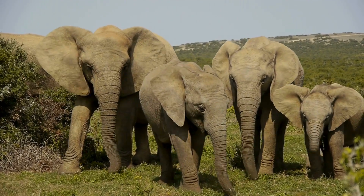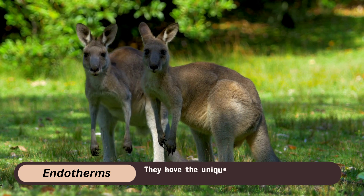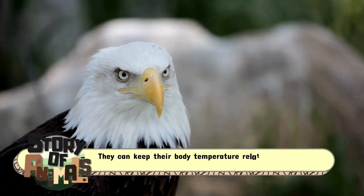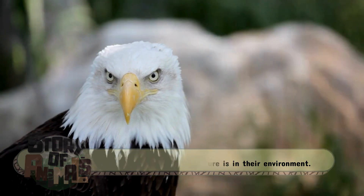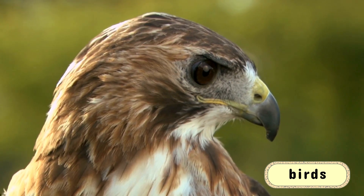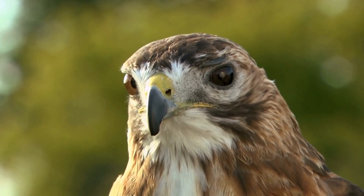Let's start with warm-blooded animals. Scientifically known as endotherms, these creatures have the unique ability to regulate their internal body temperature. This means they can keep their body temperature relatively constant, no matter what the temperature is in their environment. Whether it's a chilly winter day or a hot summer afternoon, warm-blooded animals like mammals and birds maintain a steady body temperature that is usually higher than the surrounding air or water.